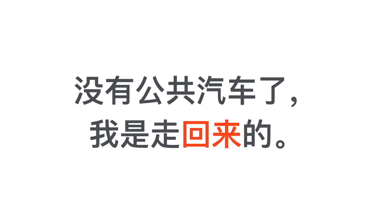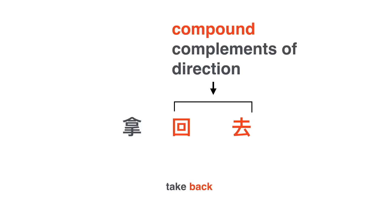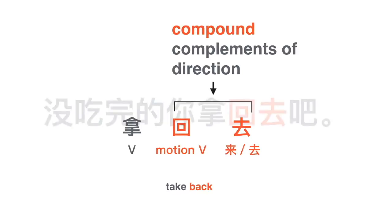为什么? 因为没有公共汽车了，我是走回来的. Another example: 拿回去. 回去 is a compound complement of direction, itself made of a motion verb 回 and 去. 拿 means to take and is the verb that precedes it. 拿回去 means take back. 没吃完的，你拿回去吧.